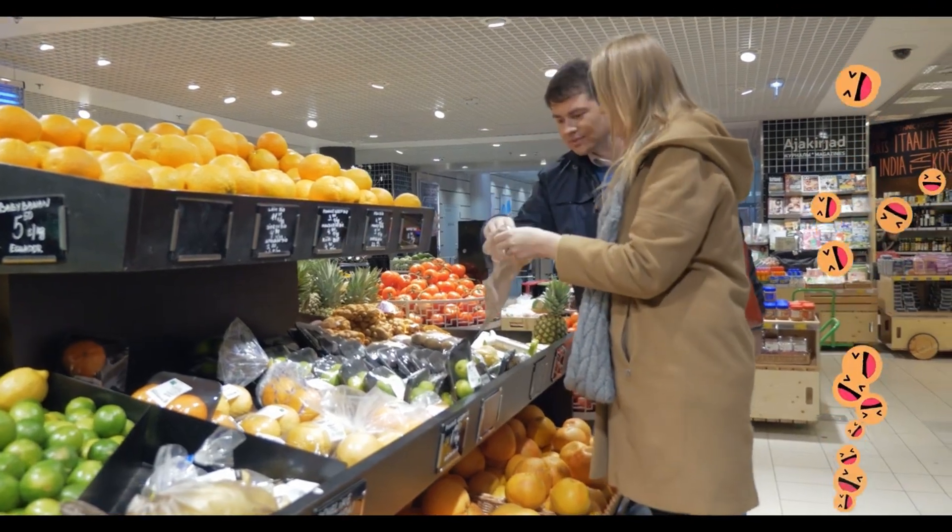That's a steamroller. These are useful in building roads because they flatten the ground.